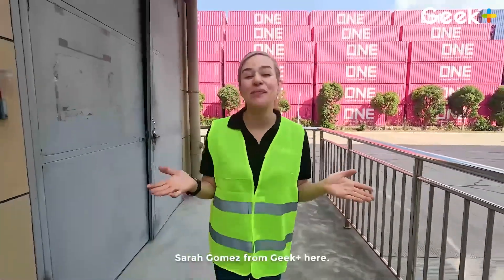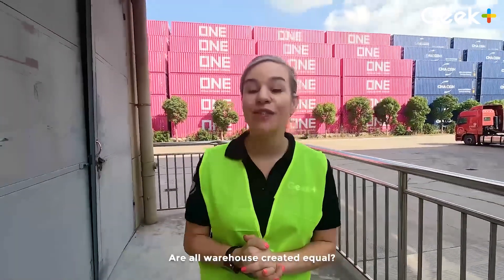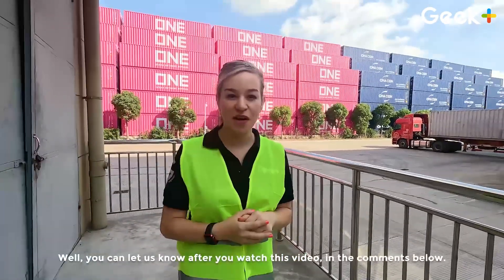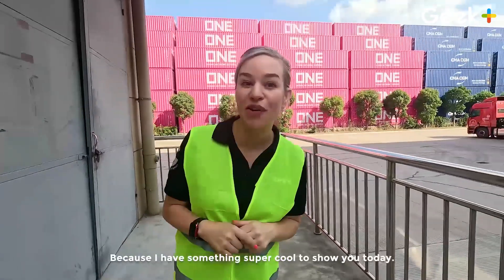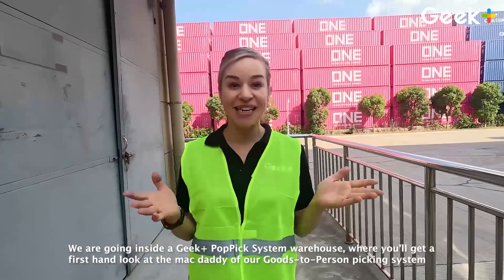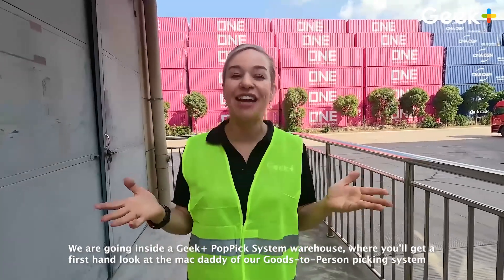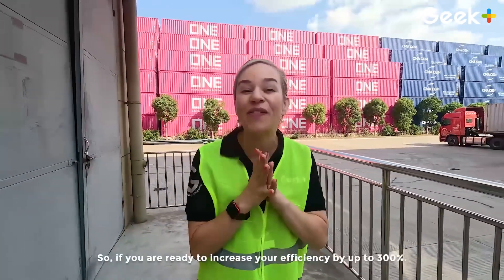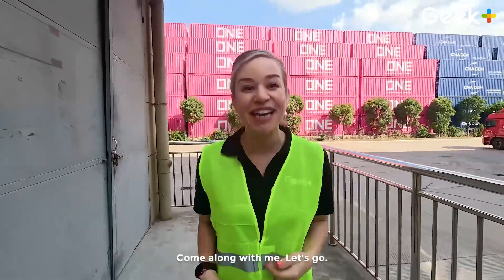Hey everybody! Sarah Gomez from Geek Plus here. I have a question for you: are all warehouses created equal? You can let us know after you watch this video in the comments below, because I have something super cool to show you today. We are going inside a Geek Plus Pop Pick system warehouse where you'll get a first-hand look at the Mac Daddy of all goods-to-person picking systems. If you are ready to increase your efficiency by up to 300%, come along with me. Let's go!